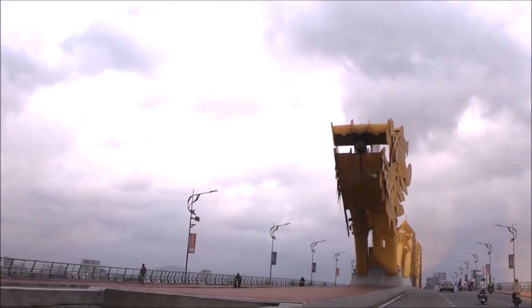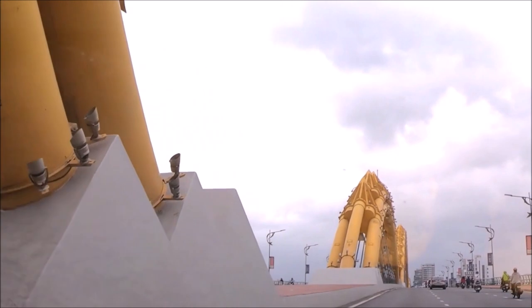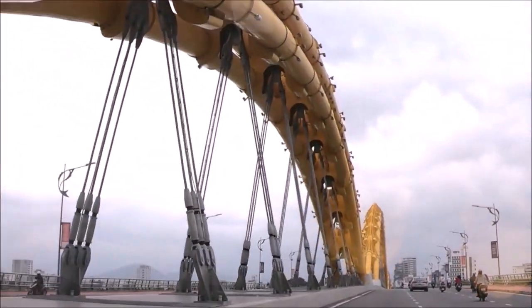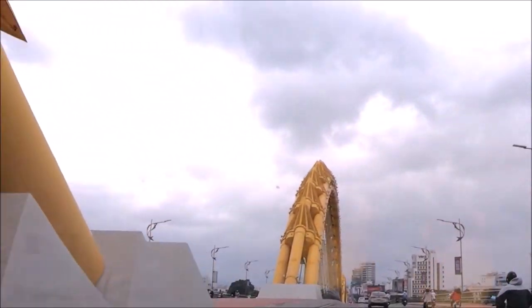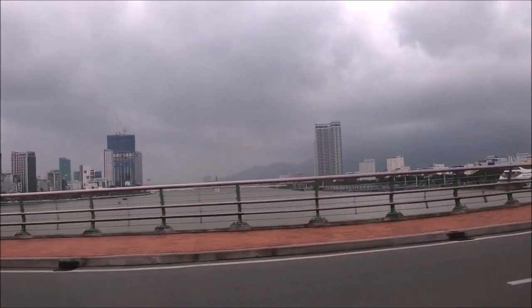The bridge is illuminated by colorful LED lights at night, and it even breathes fire and water each Saturday and Sunday night at 9 p.m. The Dragon Bridge is also the shortest connection by road to and from Da Nang International Airport or the city center to the other side of the Han River in Da Nang City.